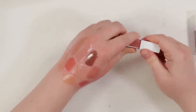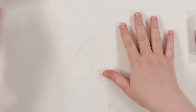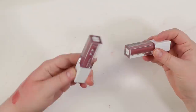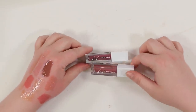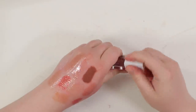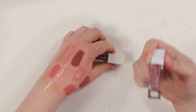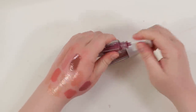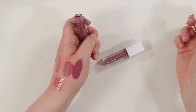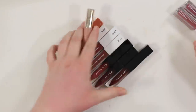Final lip gloss count: got rid of 14 and kept 11 — roughly cut in half. I also have two Ofra Flexi Sticks — a hybrid between liquid lipstick and gloss. Shade Slip is a pretty mauve and Velour is a cool berry-mauve. I might keep both for now. Let's move on to liquid lipsticks.